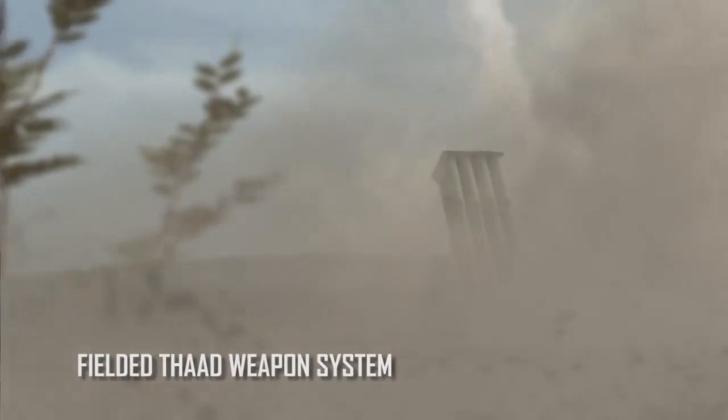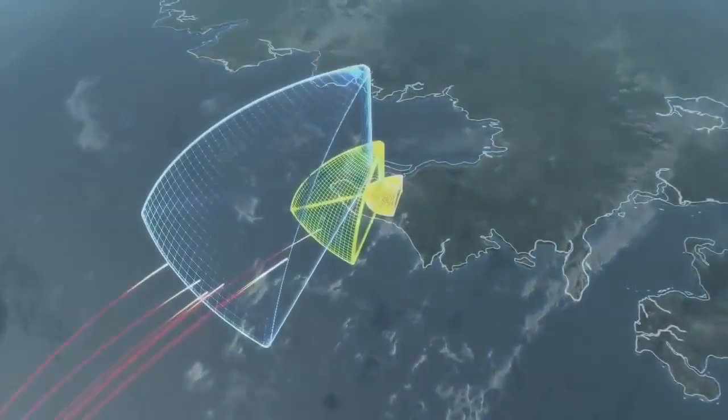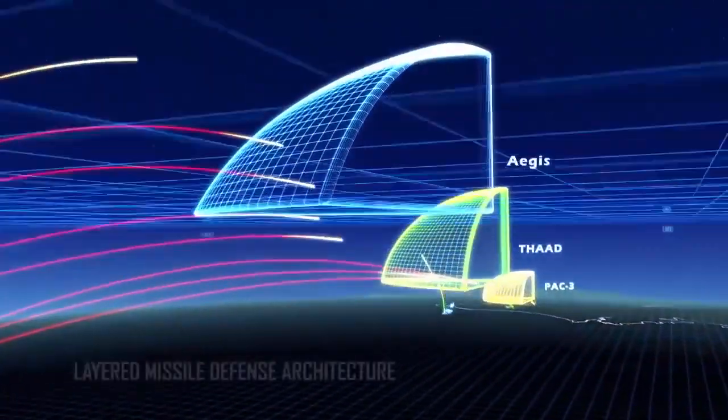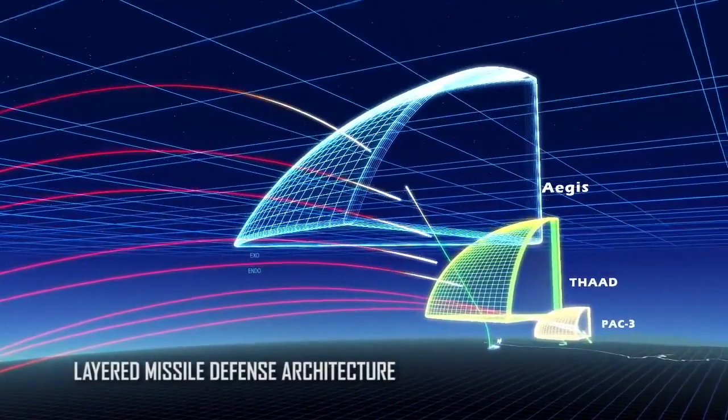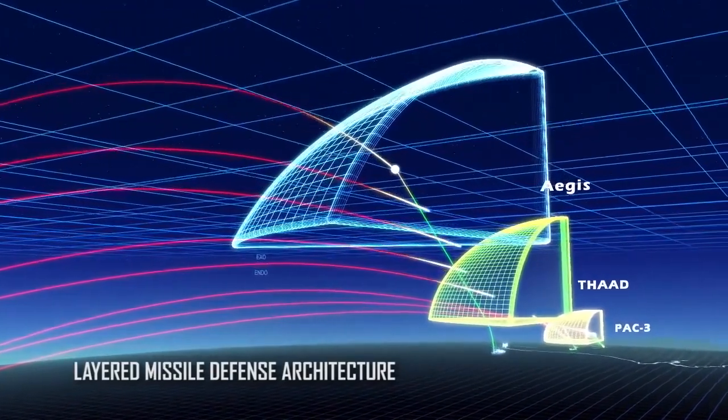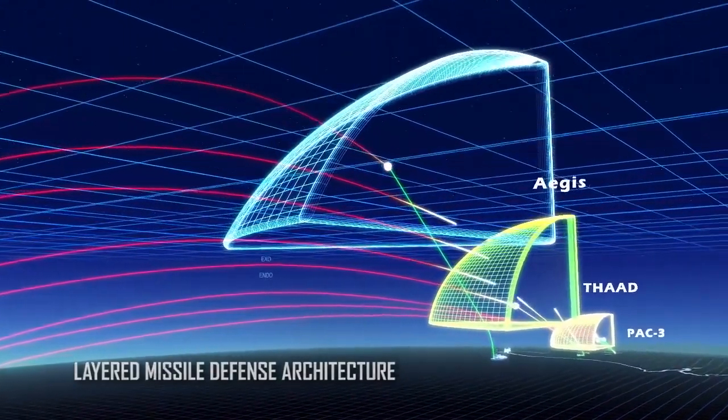The THAAD weapons system is a key element in our layered ballistic missile defense architecture, filling the gap at the mid to high endo-atmospheric regions not covered by the lower tier Patriot PAC-3 or the upper tier Aegis SM-3 class.